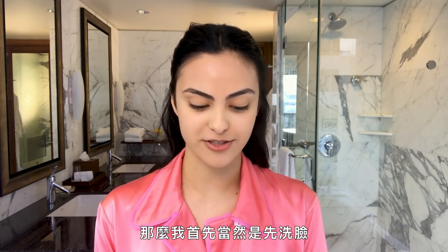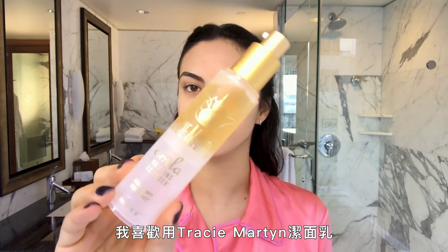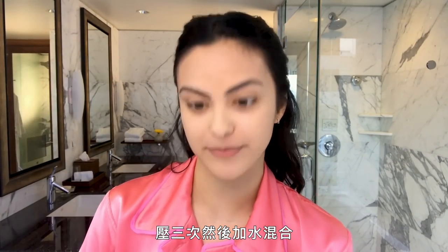So my first step is always of course to wash my face. I like to use Tracy Martin Purifying Cleanser. Three pumps and then mix it with water.